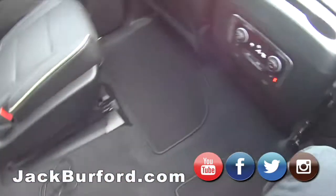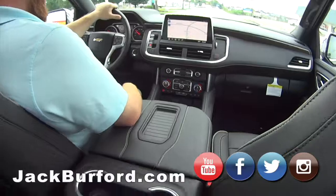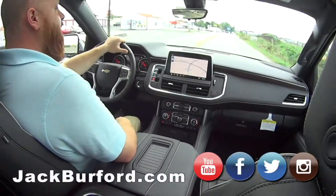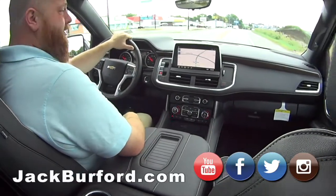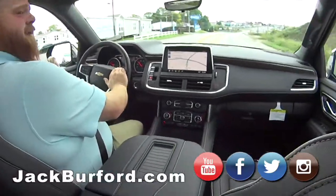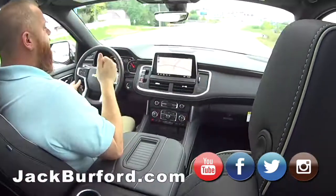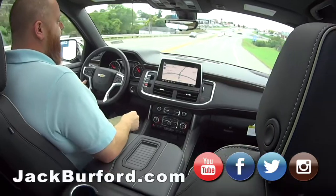Somebody has to order the accessory floor liners because it's so nice in here. This one's ready to go — really nice. Randy, believe it or not, we got this one in with maybe six, eight, or ten more coming. They're here already! Come to Jack Burford, right across from Walmart and Loans.